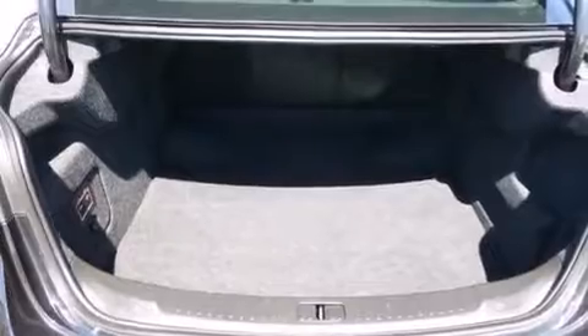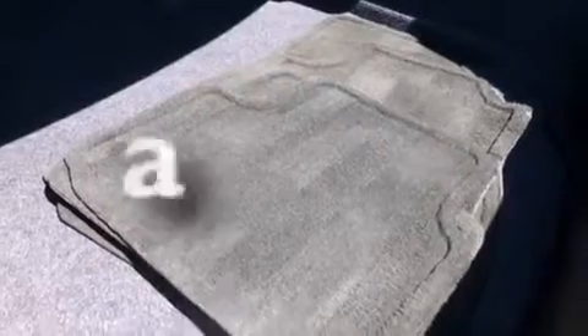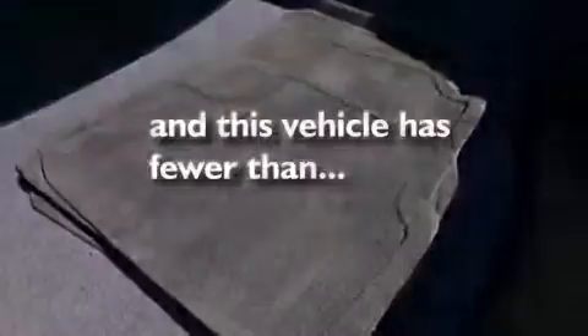Latch-ready child seat anchors, rear window locks, air conditioning with automatic climate control, cruise control, and steering wheel mounted controls. And this vehicle has fewer than 19,000 miles on the odometer.